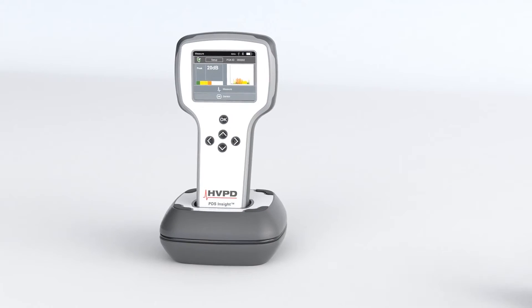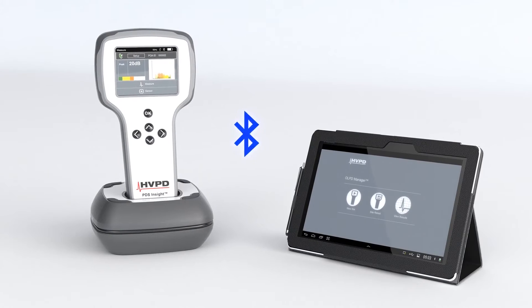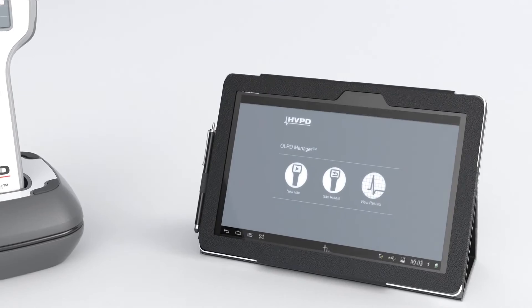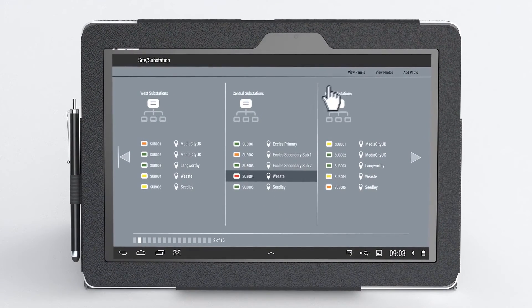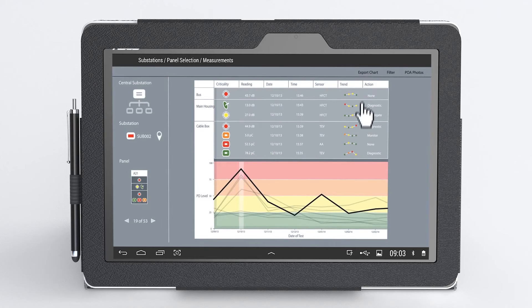The OLPD Manager app is supplied on a 10.1-inch Android tablet. The app communicates with the unit via Bluetooth, helping you manage large numbers of test results. The OLPD Manager creates a transparent database of test results which can be used to view asset criticality, analyse partial discharge activity trends over time, and to generate automatic Excel reports.